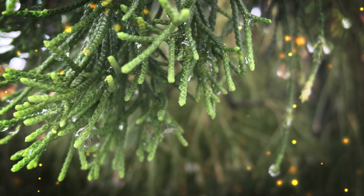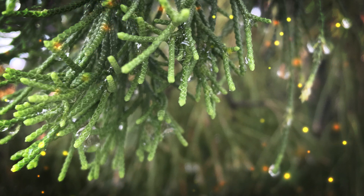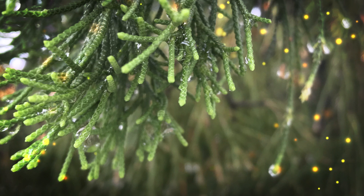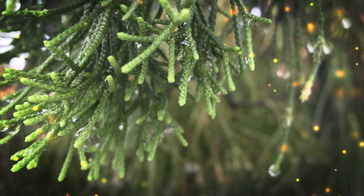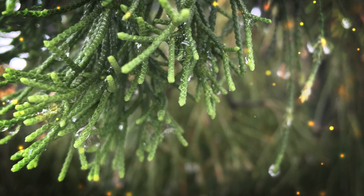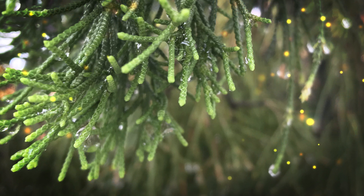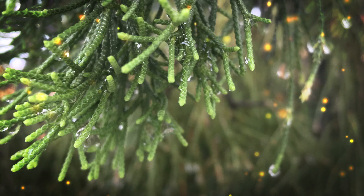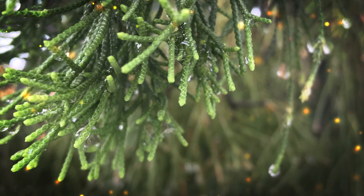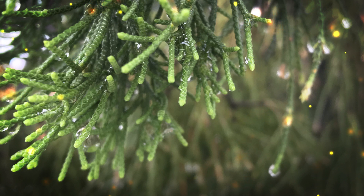The leaves of the Sago palm are dark green and can reach lengths of several feet. The trunk is typically covered in a coarse, fibrous material. Sago palms belong to the Cycadaceae family and are not closely related to true palm trees — they are more closely related to ancient, non-flowering plants that have been around for millions of years. They are slow-growing plants, and it can take many years to reach maturity. They are known for their long lifespan, and some specimens can live for several centuries.